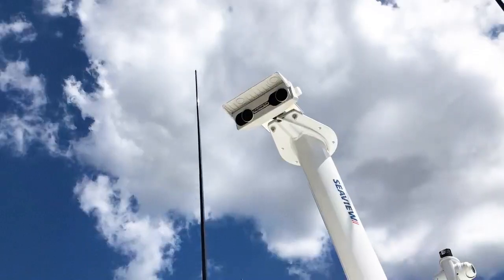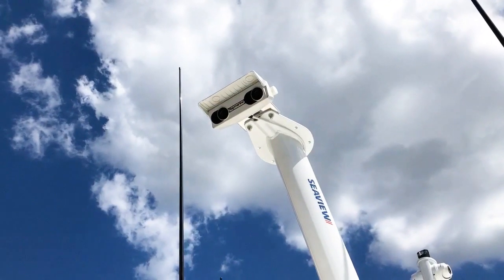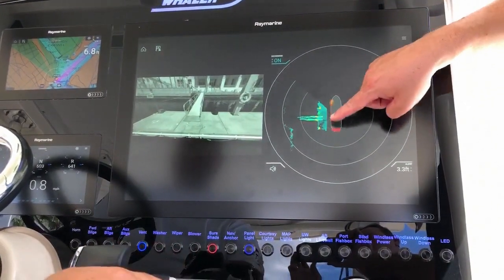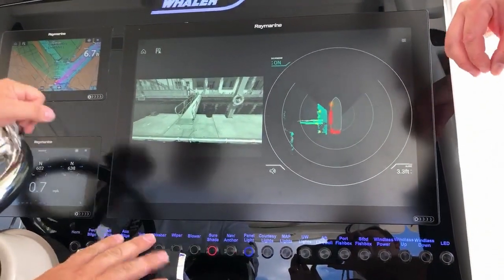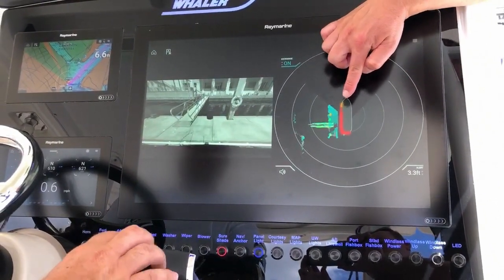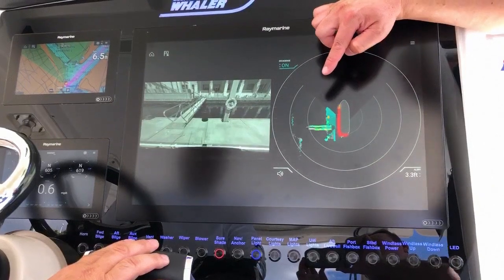These cameras have two lenses on them, so just like our eyes on our head, they have depth perception. They can very precisely measure the distance to the dock and also gauge the height of objects. Notice the different color coding — anything that's in aqua blue is within half a meter of the surface of the water, so that's our float.